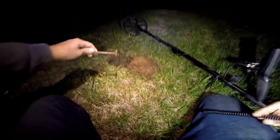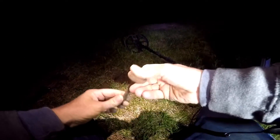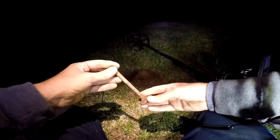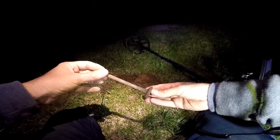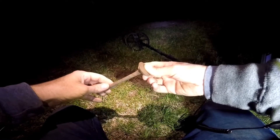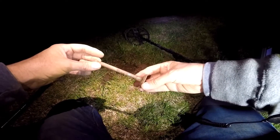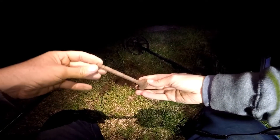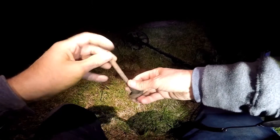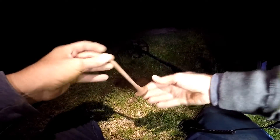My next find: I have a valve out of a car. Kind of weird signal. I kind of thought I had another nickel again — it rang up a little bit higher. But there we go.